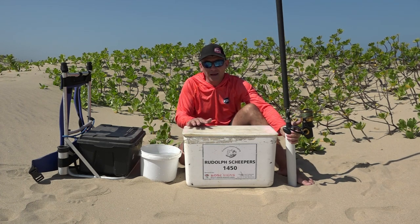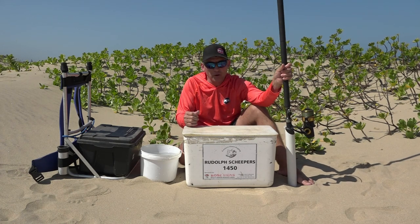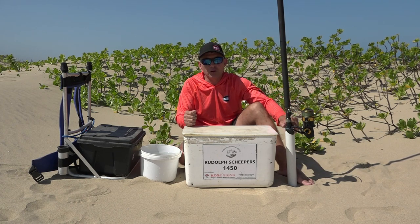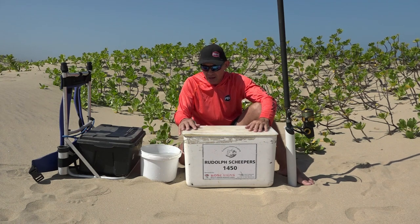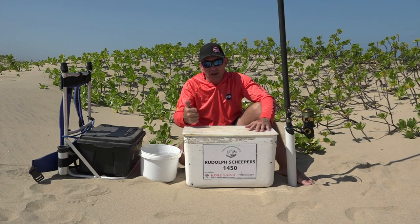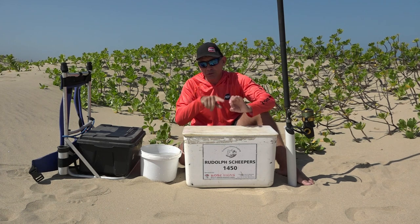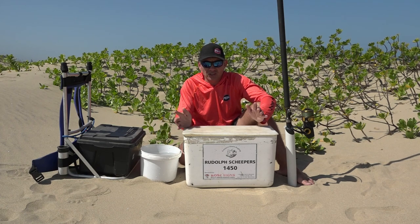I've always got a bucket for washing my hands when I'm baiting up, and obviously your rod and reel. I like to take a gimbal — we call them sand spikes — to plant my rod while I'm busy baiting up, or if I've got two rods I can put one in the spike while fishing with the other. Inside the bait box we've got bait, a knife, scissors, a chock hammer, and a bait needle for threading dingles onto the bait.